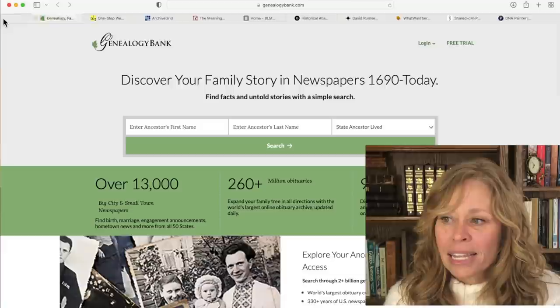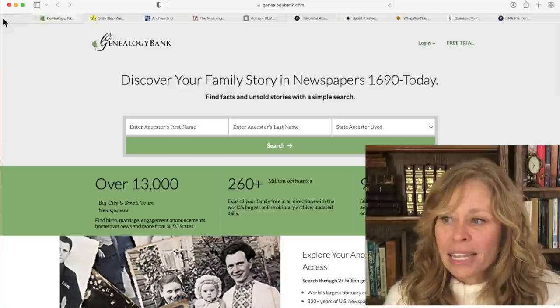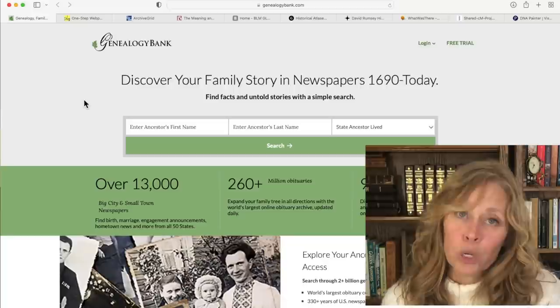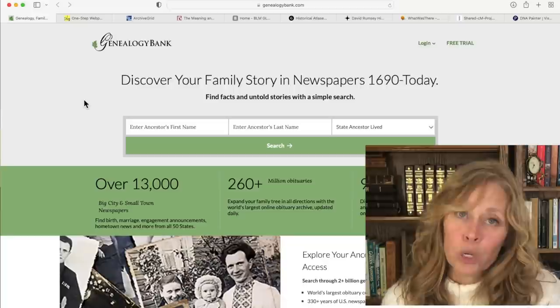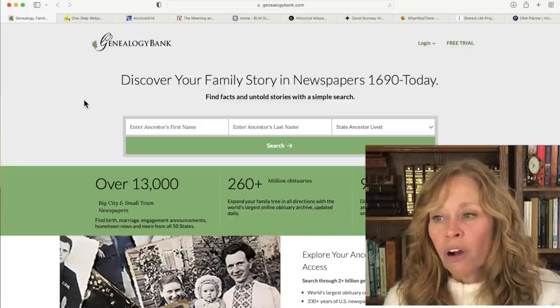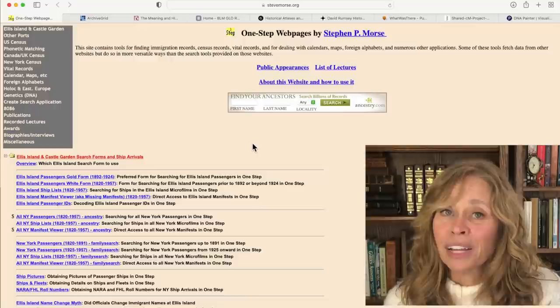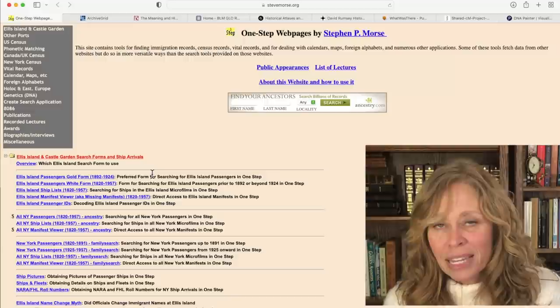My next site is the Genealogy Bank. This is a paid site, but in Dallas you can access this site for free through the library portal. Genealogy Bank has a lot of great newspaper articles and a lot of obituaries that aren't found in other places, as well as other records. Another page that I love involves immigration - Stephen Morse has a lot of really great pages on his website, and this particular one I really like for immigration research. I'll send you right to this particular page in the show notes.